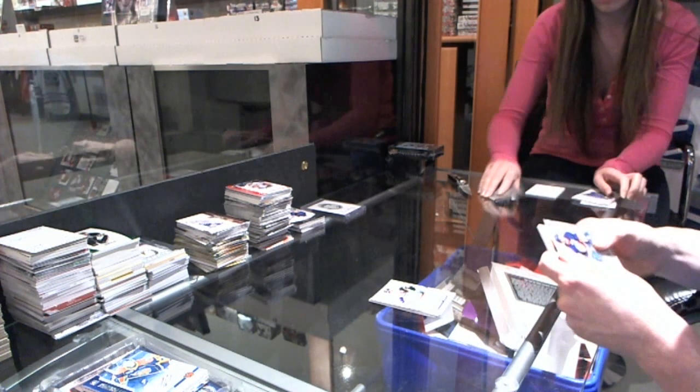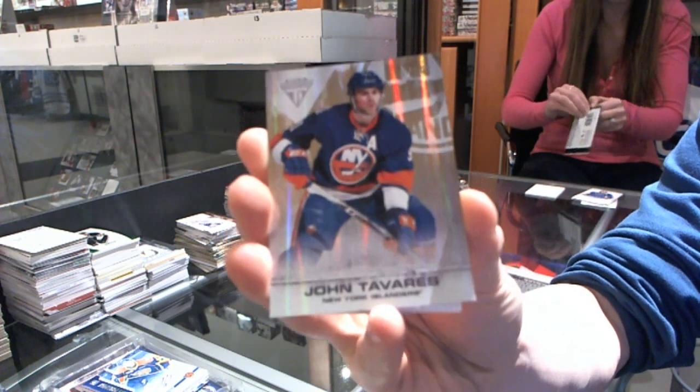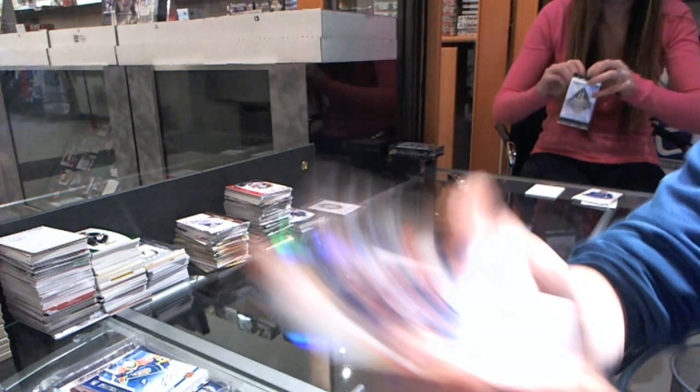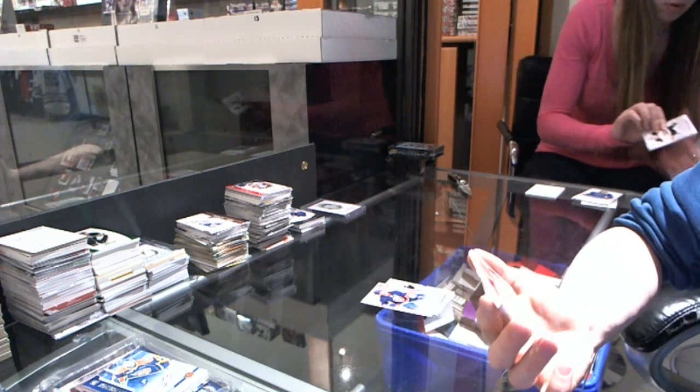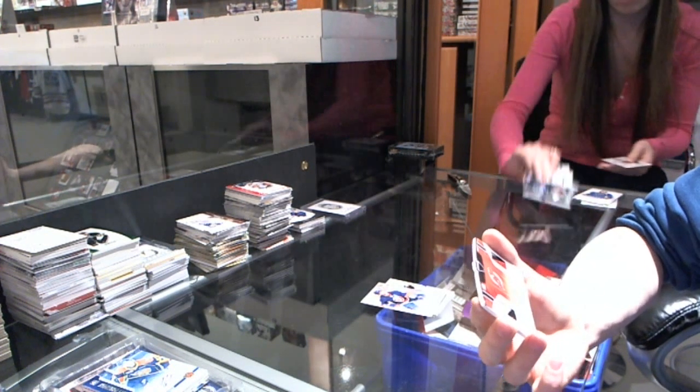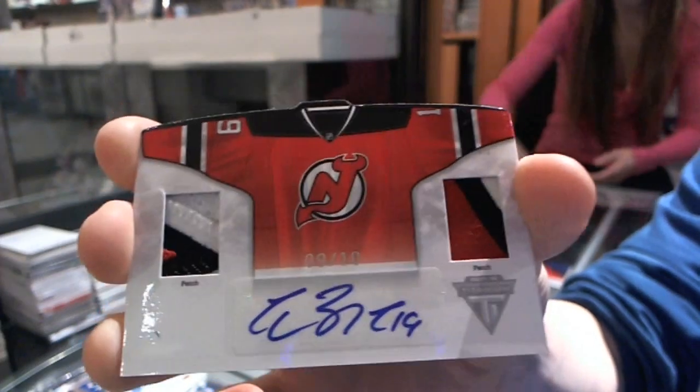We've got a base gold, number 10 of 10, for the New York Islanders, John Tavares. And a home sweater dual patch and autograph, number 9 of 10, for the New Jersey Devils, Travis Zajac.